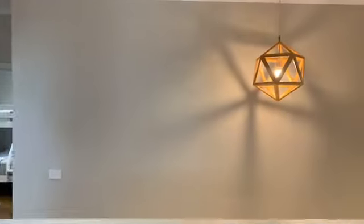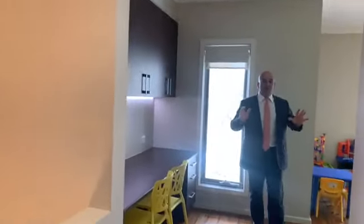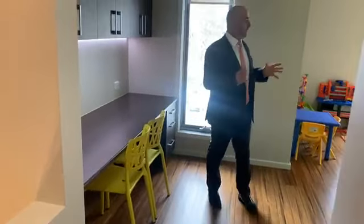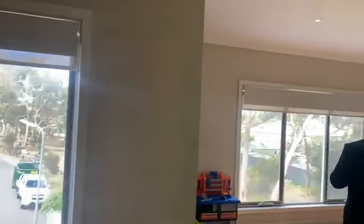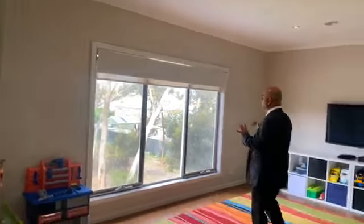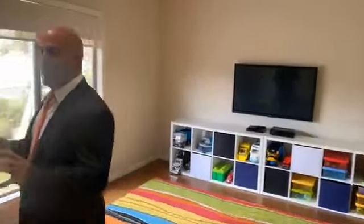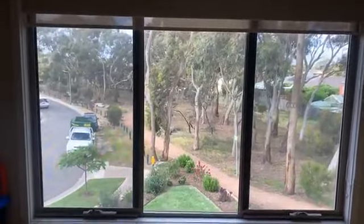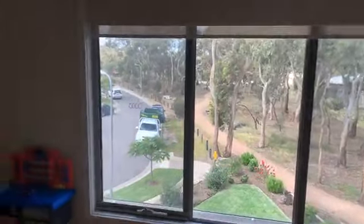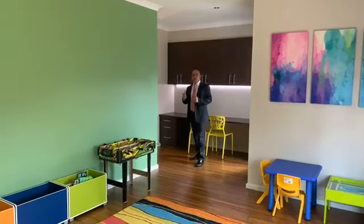One of the great features of this home is the way the living zones are set out. Upstairs is a great living zone, a great kids' play area — once again, beautiful nice deep windows that overlook the parkland. And there's a great study nook for the kids, so you've got a home office and a study nook. It doesn't get any better than that. Let's go downstairs and have a look through the lower level of the home.